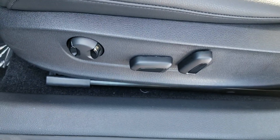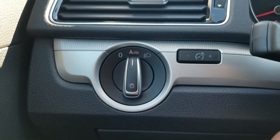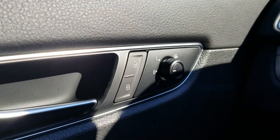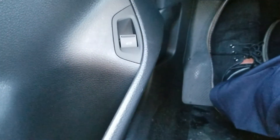Let's take a look inside. Power seat adjustment down here on the side, with lumbar support as well. You have automatic headlights, power door locks, power mirrors, heated mirrors, a window lock, and a remote trunk release down there.